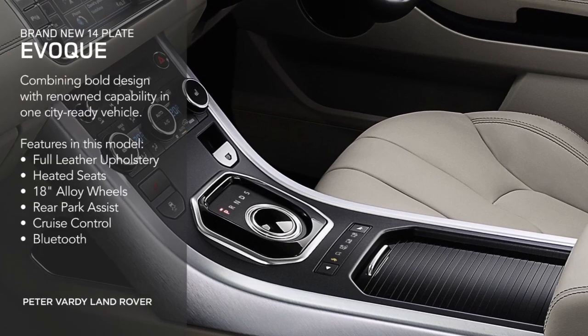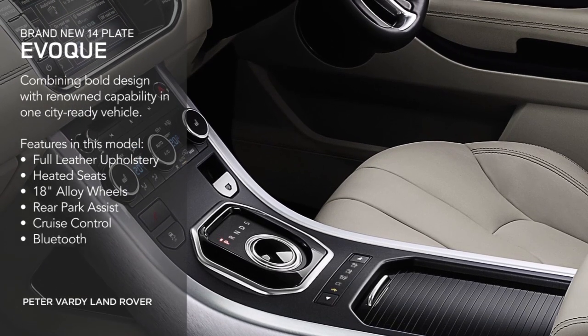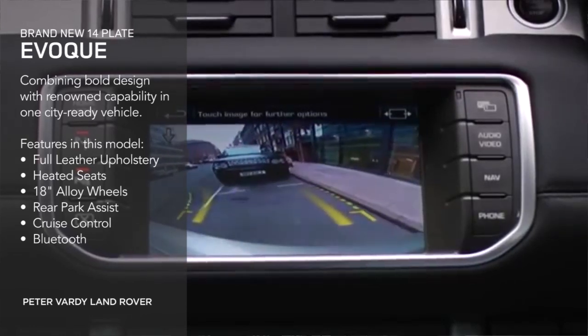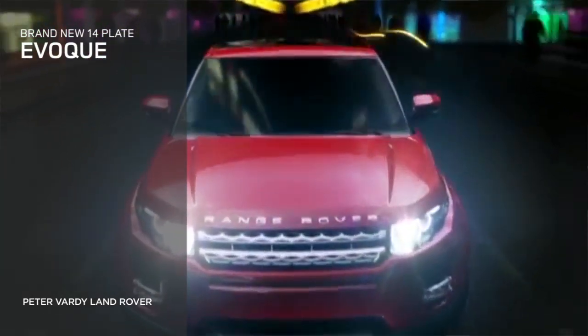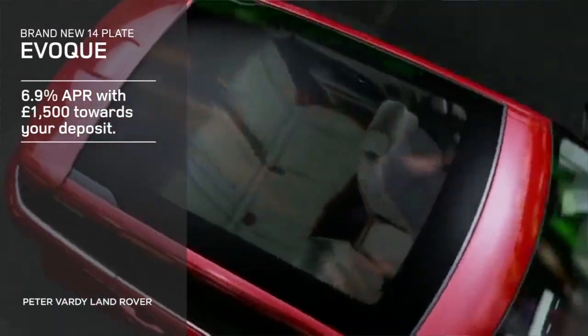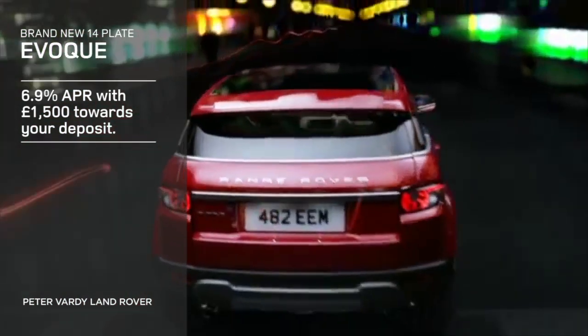Full leather upholstery, heated seats, 18-inch alloy wheels, rear park assist, cruise control, Bluetooth. Purchase your new Evoque today and enjoy 6.9% APR. Plus, we'll pay £1,500 towards your deposit.